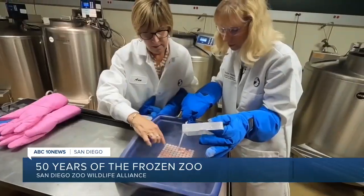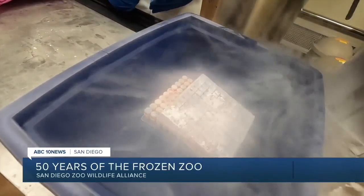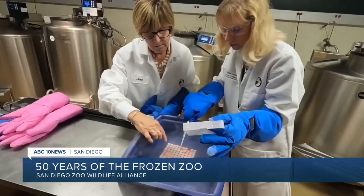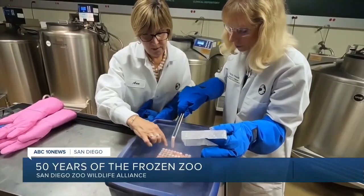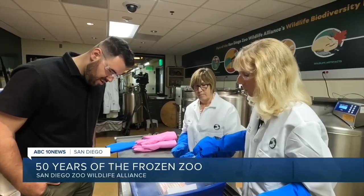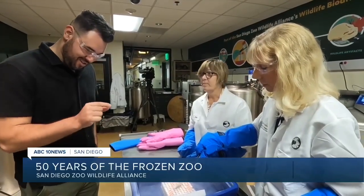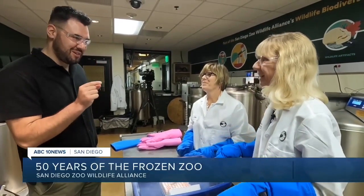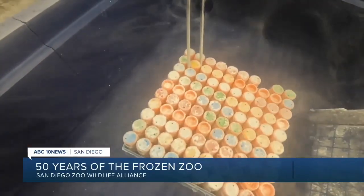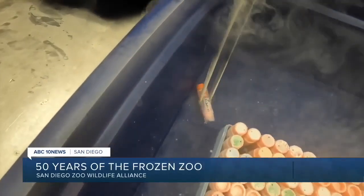Each one has racks full of living cells, sperm, and egg of more than 1,300 different species, including some animals that are extinct. It's the largest collection of its kind in the world. They're kept at negative 320 degrees Fahrenheit to prevent the cells from degrading or growing. And these little cells can teach us a lot — the zoo uses them to learn about an animal's genetic makeup, and they're also studied to help humans with cancer research.